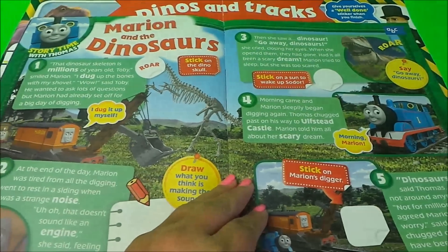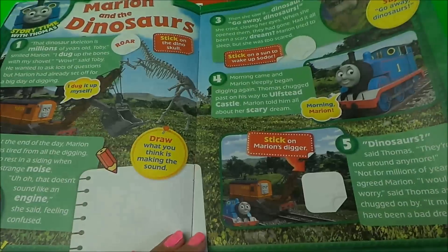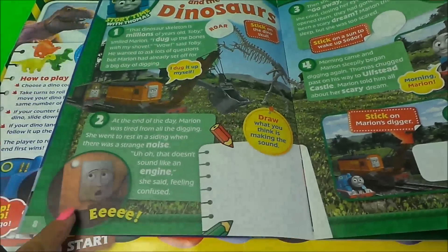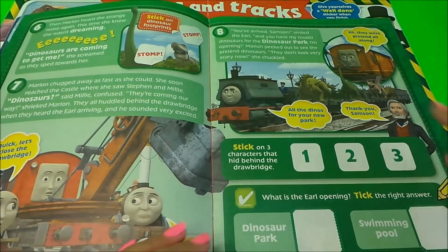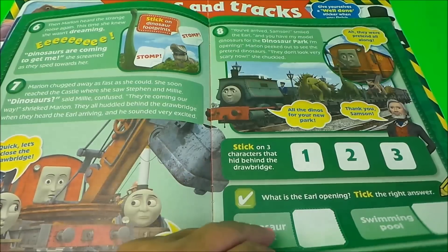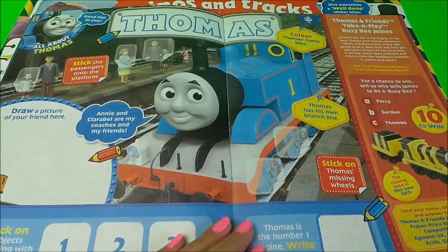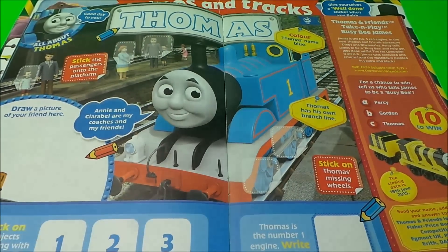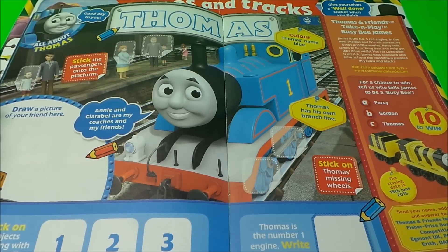We have Marion and the Dinosaurs — here's Marion, and she meets a skeleton of a dinosaur. Eek, she says! I think she would be scared, though she looks like she's smiling there — so that's not so bad. All's well that ends well. And here we have all about Thomas — he says good day to you. Annie and Clarabel are my coaches and my friends.